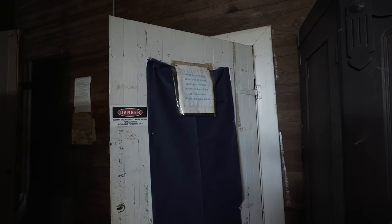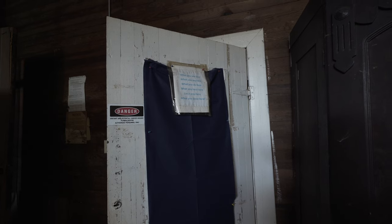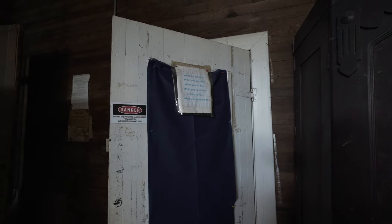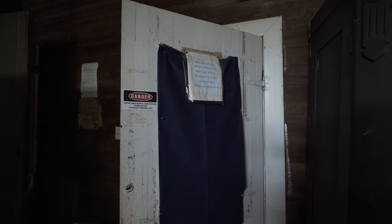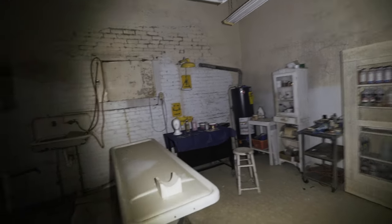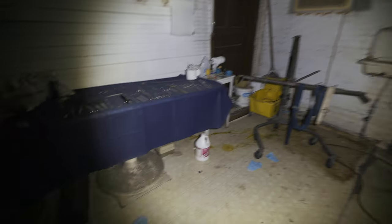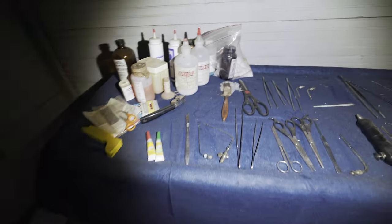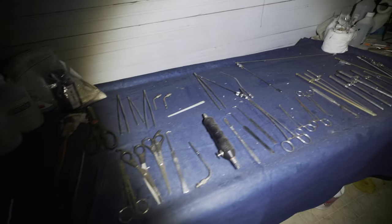There's a sign: 'What you see here, what you say here, what you do here, what you hear here — let it stay here when you leave here.' No thank you. And look what I found already — the embalming room. Look at this mess. Look at how many tools and utensils there are. That is insane.